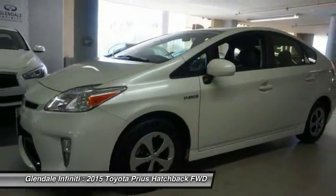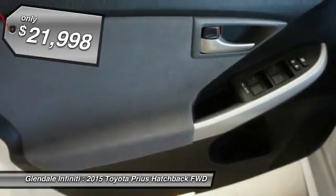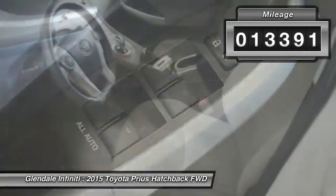One reason for its EPA-estimated combined 50 miles per gallon rating, and is priced below $25,000. This vehicle has less than 15,000 miles.